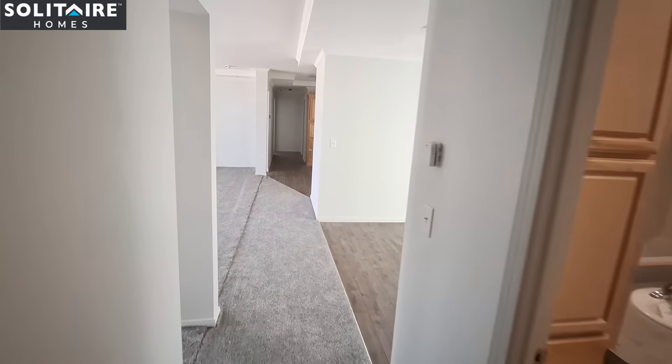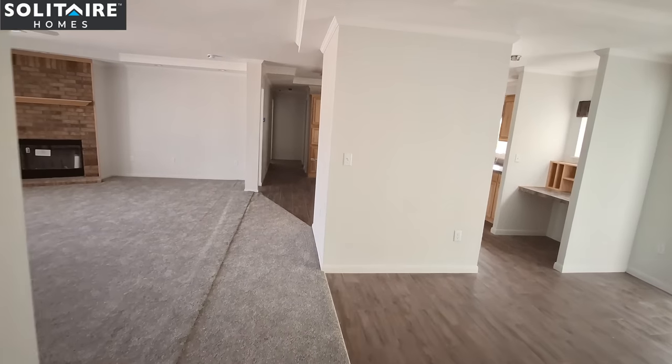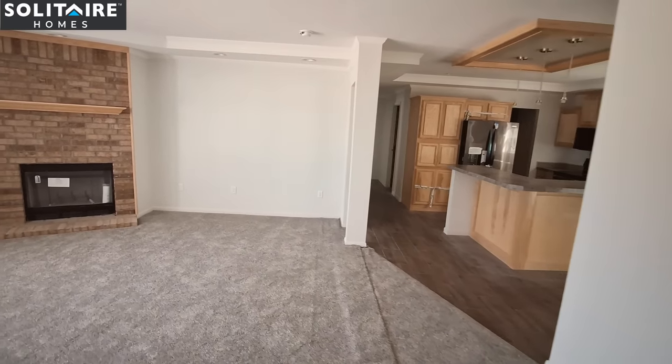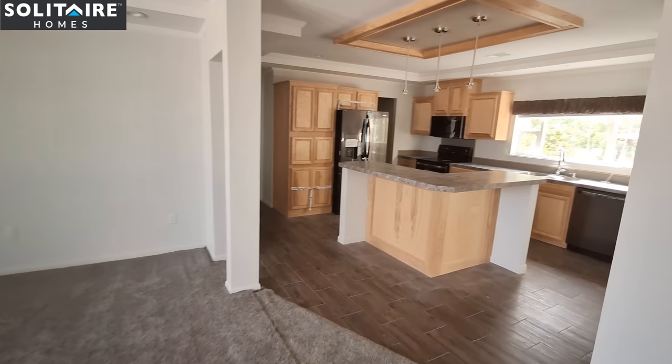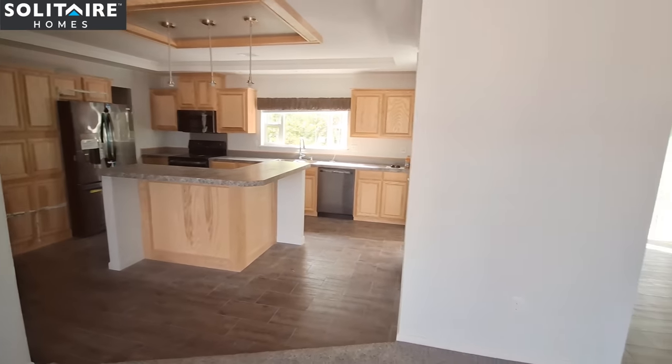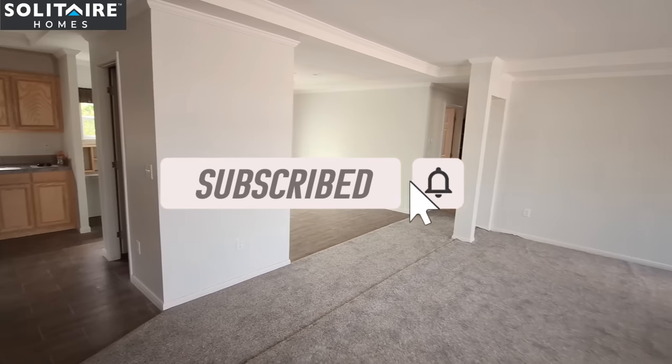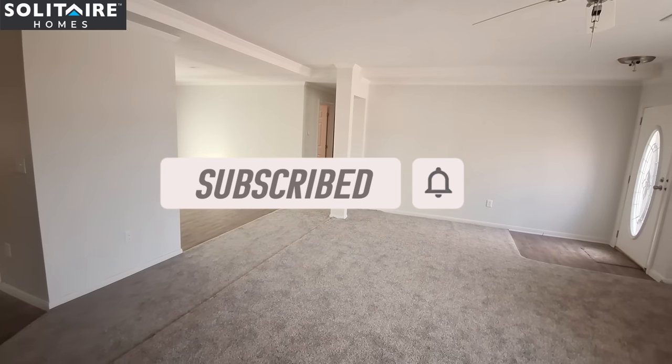Let me know in the comments down below what you think of this home. What kind of upgrades would you like to see? Maybe what colors would you like to see in the cabinets — that kind of stuff. Make sure you're hitting the like button, the subscribe button, and turning on those notifications. I've got a lot more of these to come, and I will see you soon with some price information.